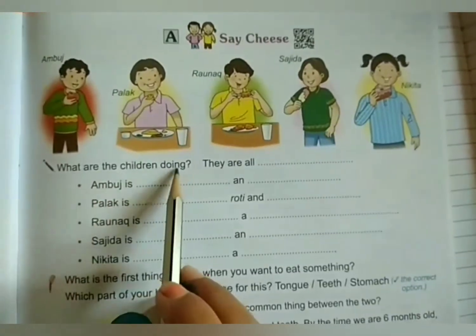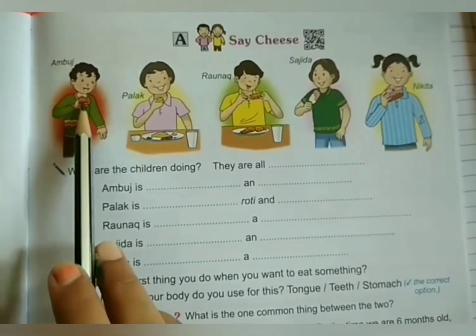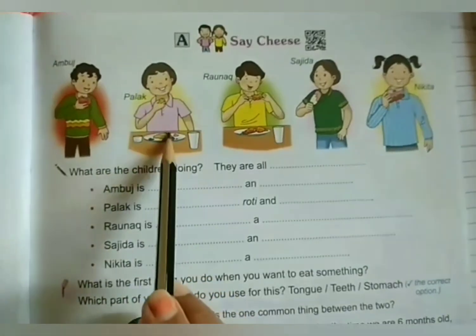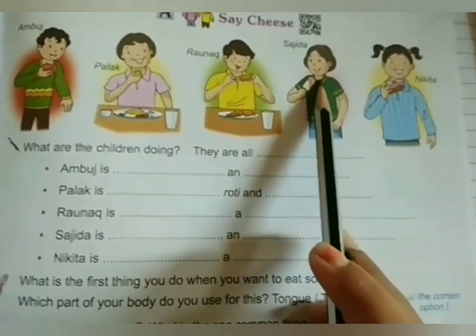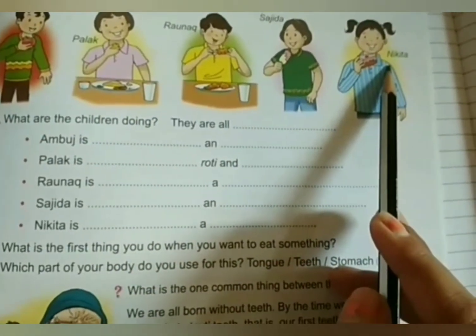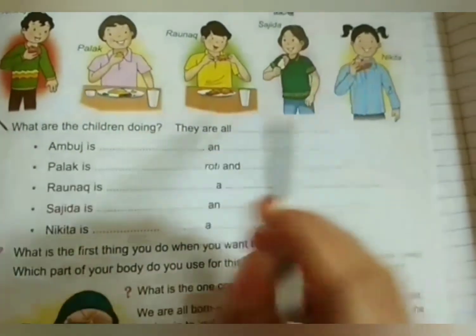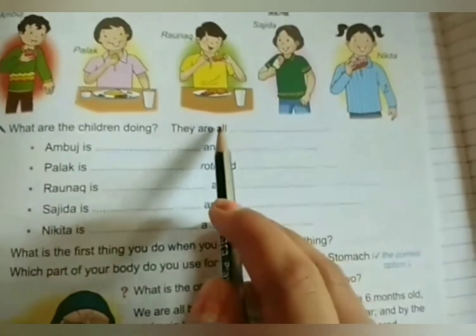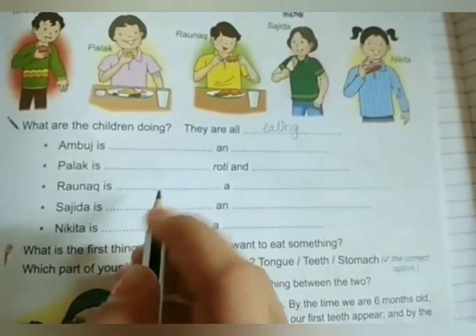See, what are the children doing? He is eating an apple. He is eating the food. He is eating ice cream and he is eating the cake. See, in all together what are they doing? They all are eating. Yes, what are they doing? They all are eating.